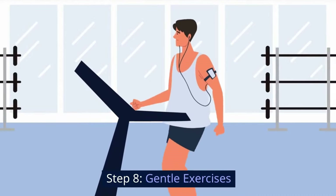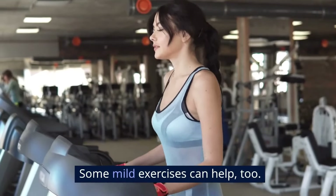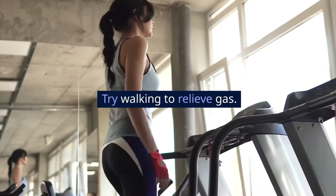Step 8: Gentle exercises. Some mild exercises can help too. Try walking to relieve gas.